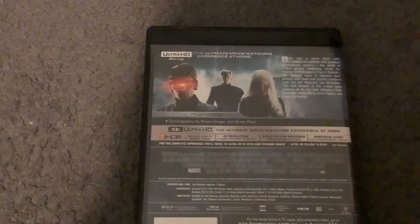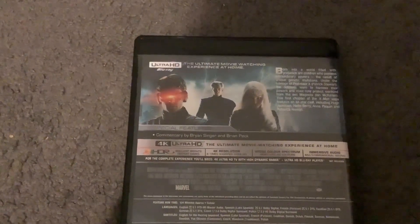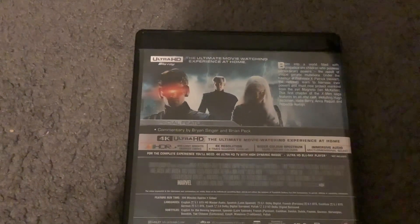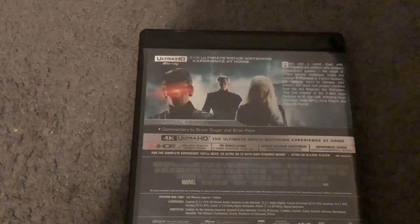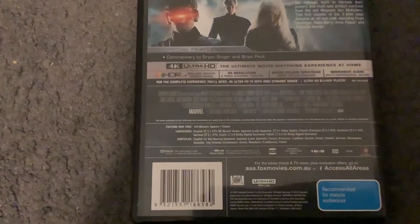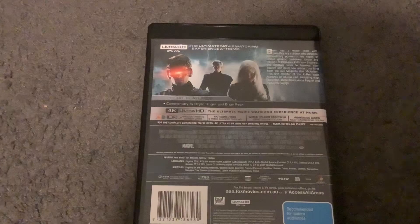And the back. Now let's read the description. Ultra HD Blu-ray — the ultimate movie watching experience at home. Born into a world filled with prejudice are children who possess extraordinary powers, the result of unique genetic mutations. Under the tutelage of Professor X, the outcasts learn to harness their powers and must now protect mankind from the evil Magneto. This first chapter of the X-Men saga features an all-star cast, including Hugh Jackman, Halle Berry, Anna Paquin, and Rebecca Romijn. There's Cyclops, Magneto, and Storm right here. The special feature is just an audio commentary track by Bryan Singer and Bryan Peck. Down there's the credits, as well as the Marvel logo. The runtime for this movie is 104 minutes. Down there's the 20th Century Fox Home Entertainment and Ultra HD Blu-ray logos, and on the right there's a Recommended Retailer tag. This originally came out in 2000, and it's a 20th Century Fox movie co-produced by Marvel.